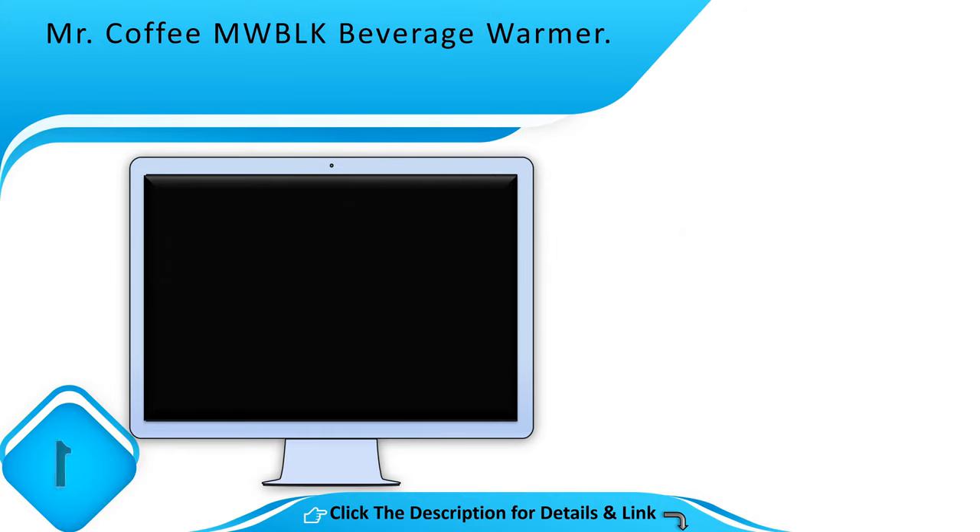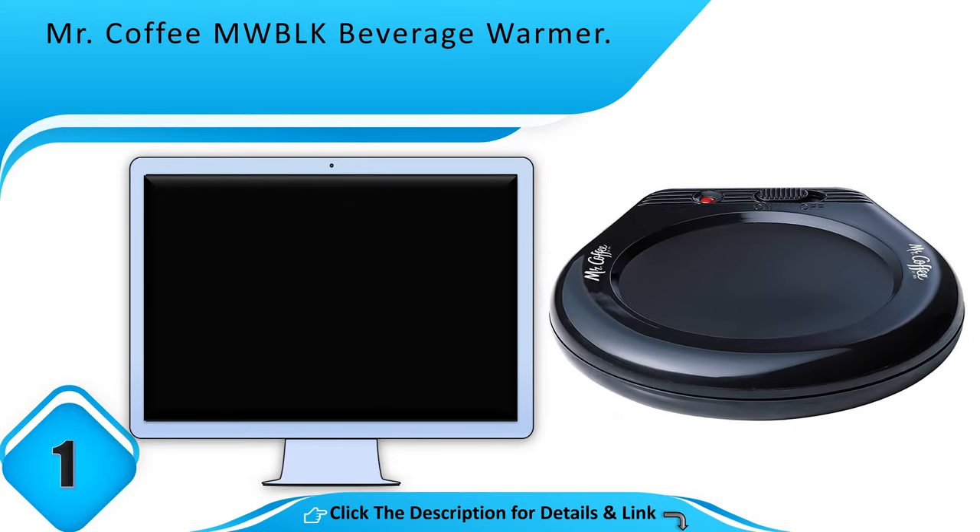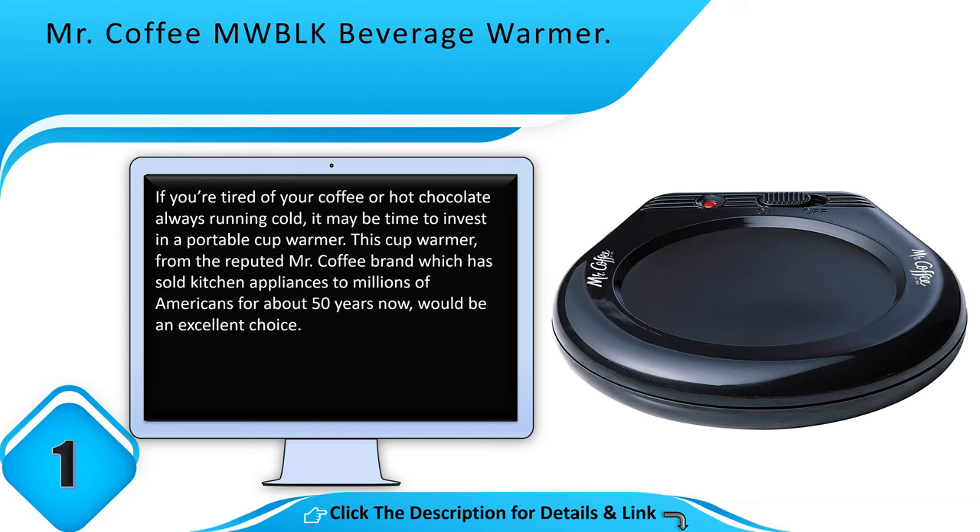Number 1: Mr. Coffee MWBLK Beverage Warmer. If you're tired of your coffee or hot chocolate always running cold, it may be time to invest in a portable cup warmer. This cup warmer from the reputed Mr. Coffee brand, which has sold kitchen appliances to millions of Americans for about 50 years now, would be an excellent choice.